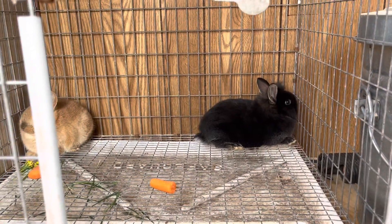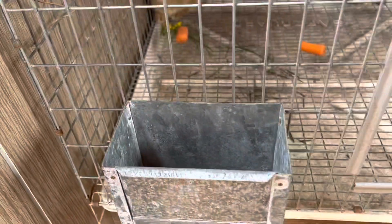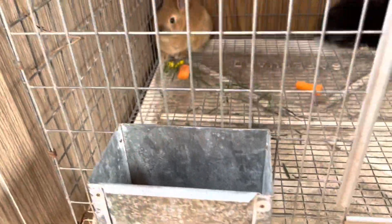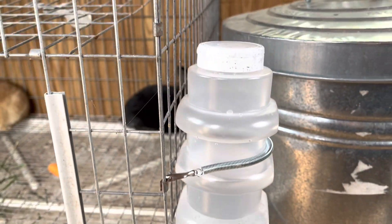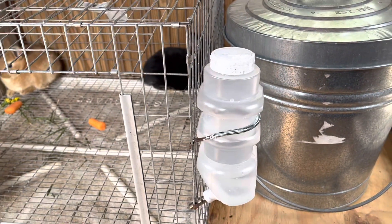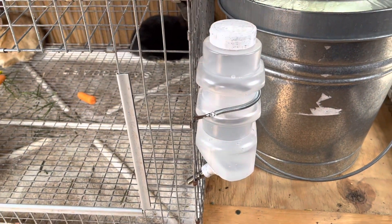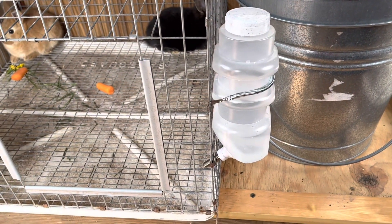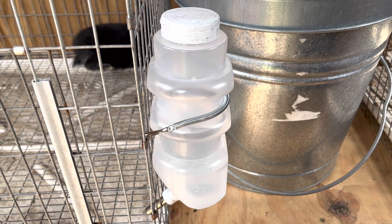Another thing they need is pellets. I have these automatic feeders where the pellets go into the top and they can eat as they want. And another thing they always need is fresh water. These water bottles are really nice because the tops come open, so I can unscrew that and not take the entire water bottle off. Water bottles are so important because they need constant water.